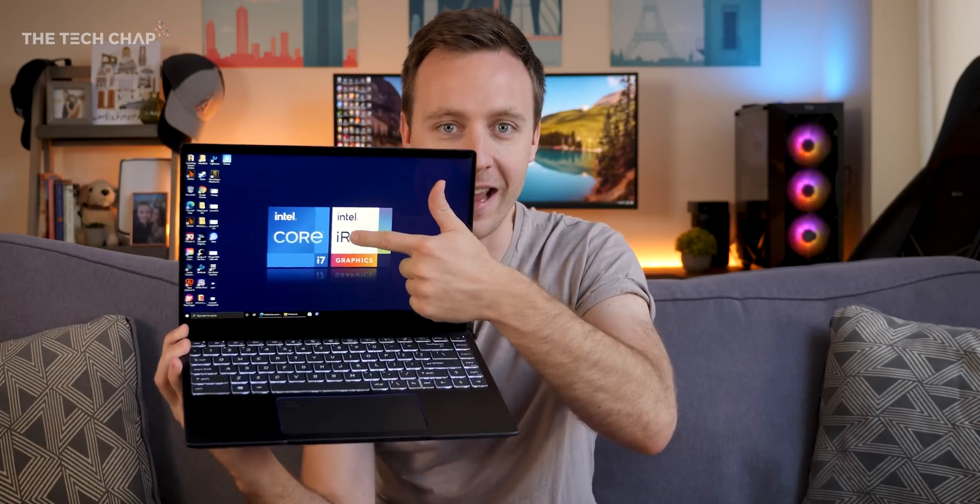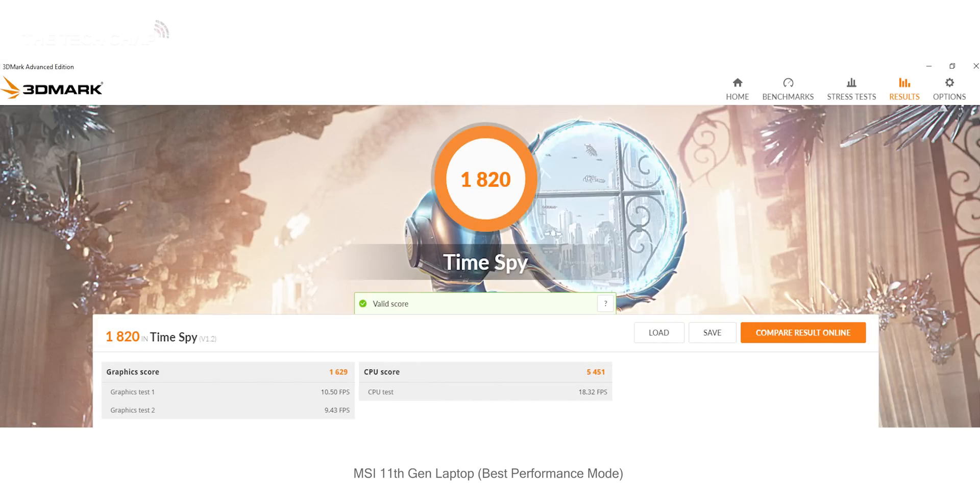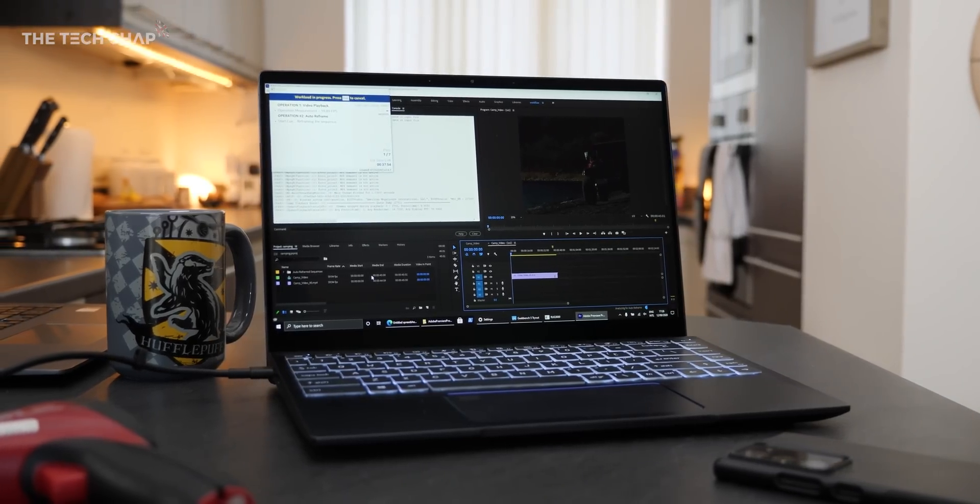So faster and more efficient CPUs, faster RAM, a few other extras we'll talk about in a second. But for me, the headline is Intel's new XE graphics, which they tell me should give us up to double the performance of current Ice Lake integrated chips, and should compete with NVIDIA's MX350 dedicated chip, which is pretty impressive. So whether you're photo and video editing or gaming, this should make a big difference.